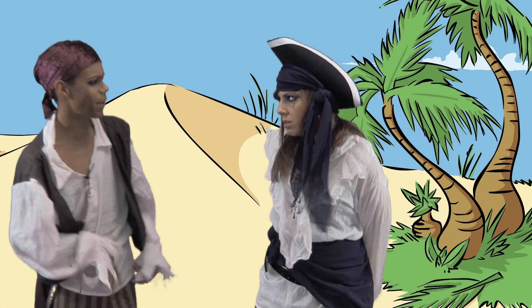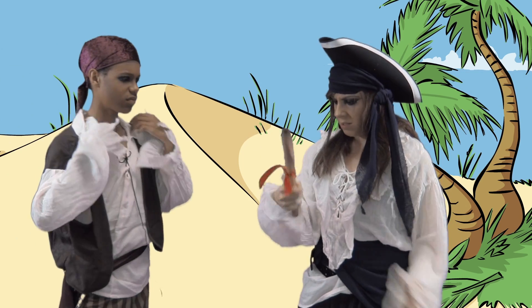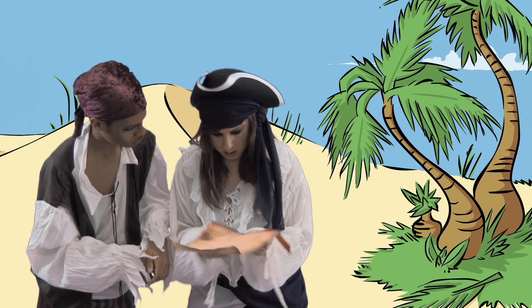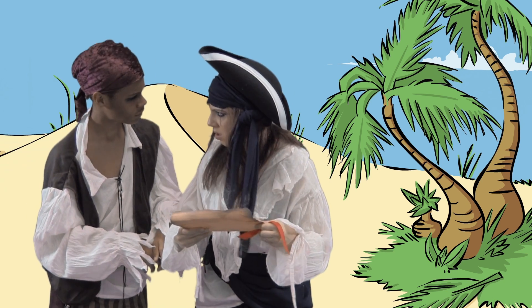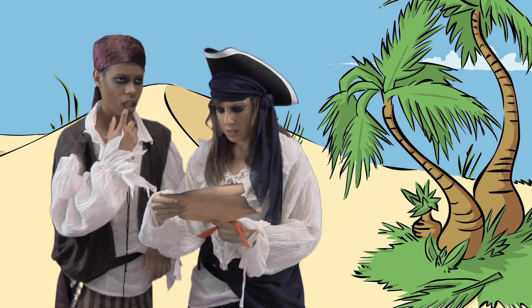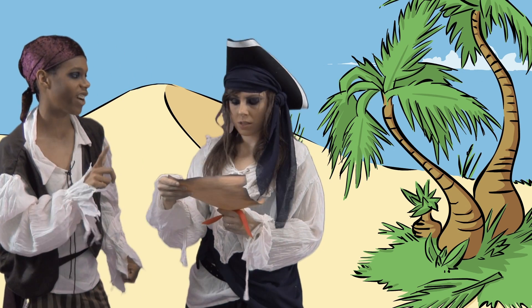Do you see the map anywhere? I found it! This one's going to take a bit of work. Not to fear, Flora — I know someone who's well versed in figuring out this kind of stuff.